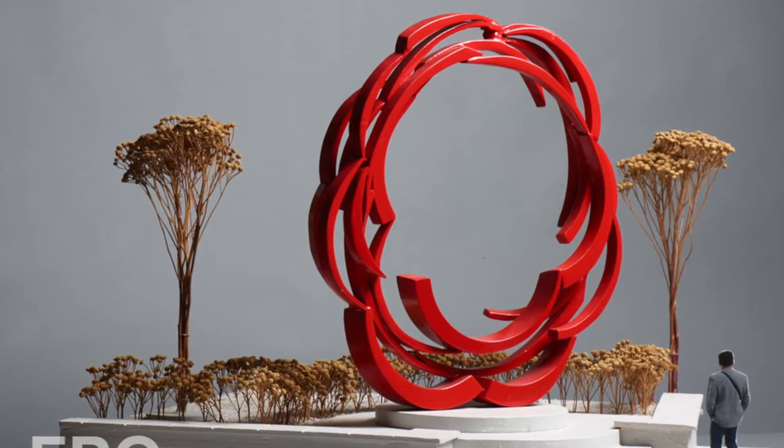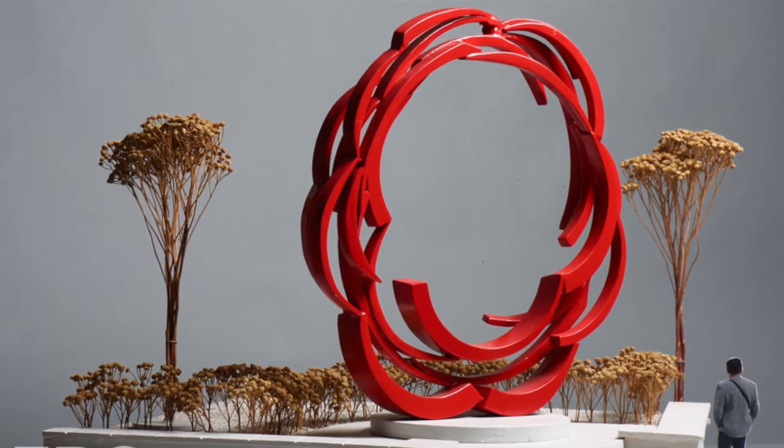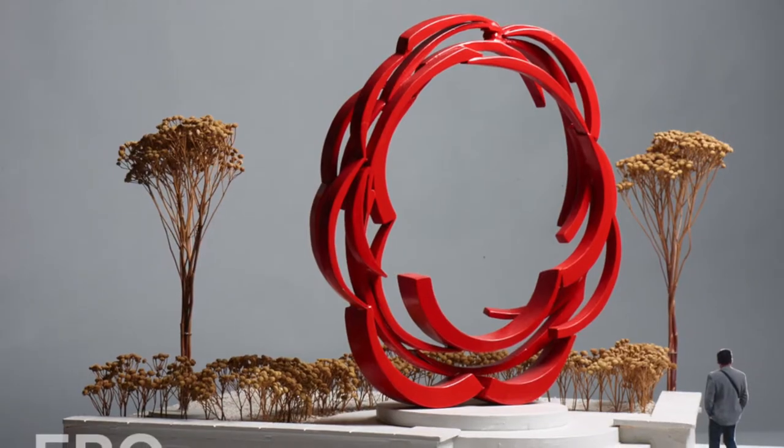Next up is Saskatchewan artist Douglas Bentham's Skater's Arch on the Northeast Plaza. Also steel, this will be a 19-foot circle the artist designed to be sat in and interacted with, and it kind of looks like the exploding CBC logo for all you classic Hockey Night in Canada fans.